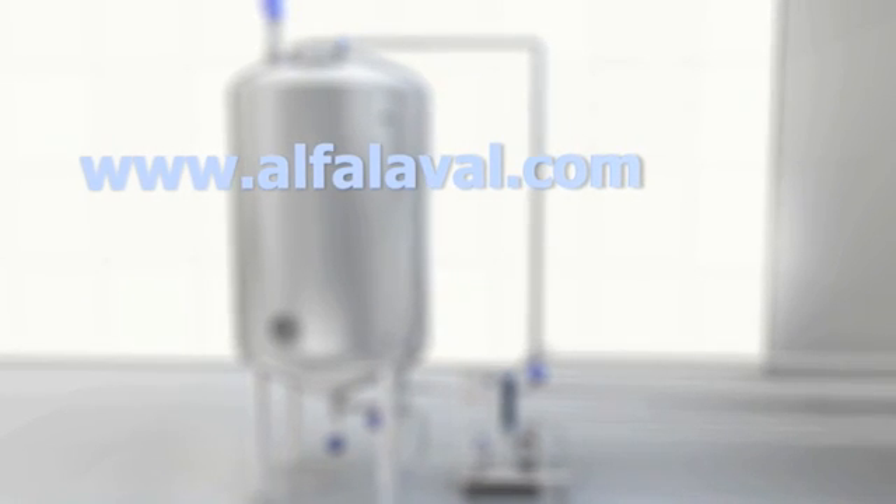Alfa Laval — your tank equipment supplier.